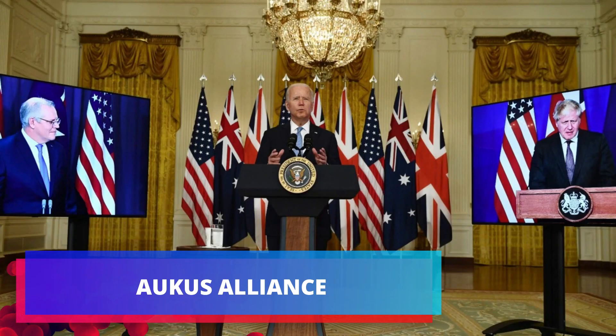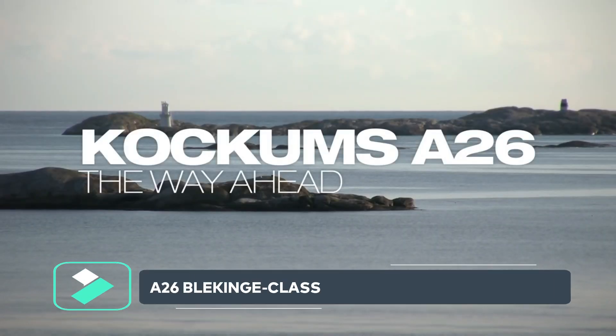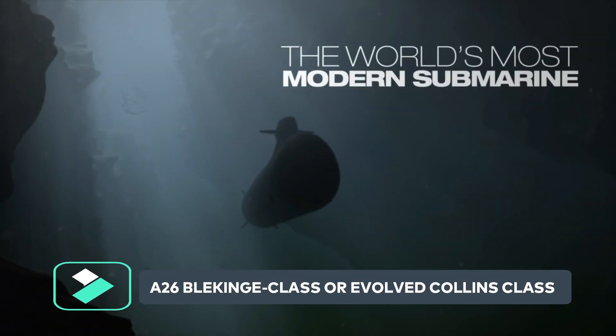The first nuclear-powered submarines being planned under the AUKUS agreement are unlikely to be operational before 2040, leaving Australia with a capability gap as the aging Collins class reached the end of their useful life. The A26 Blekinge-class submarine or evolved Collins class is one proposed solution.